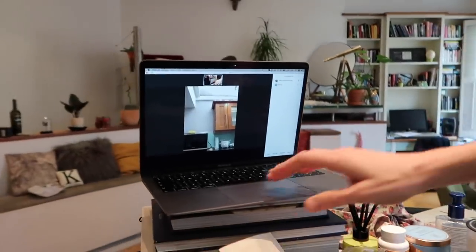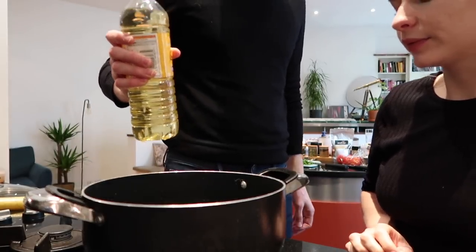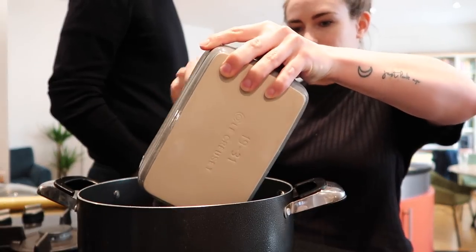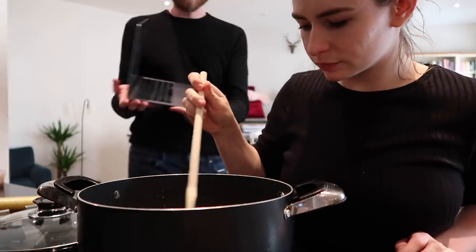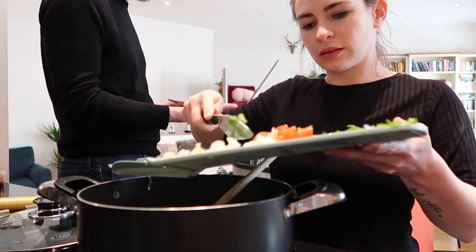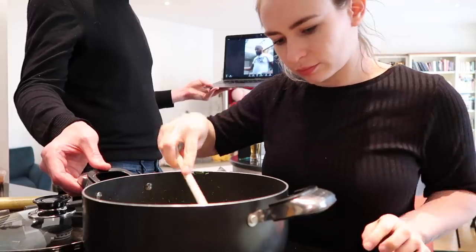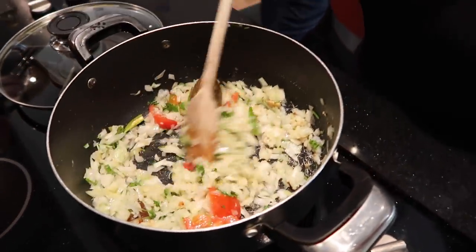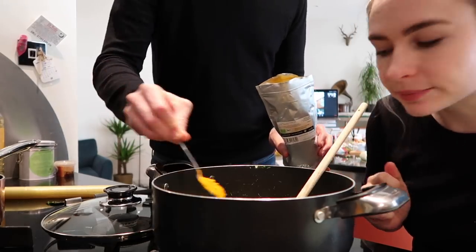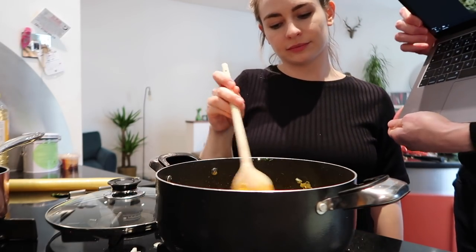Two cardamom seeds, one bay leaf, and then the ginger and the garlic. Everything — the onions, tomatoes, chillies, and coriander — goes into the pan. Then we add a teaspoon of turmeric and a teaspoon and a half of salt. Our pan looks much yellower because we're using the frozen ginger and garlic. We also boil half a kettle of water on the side.